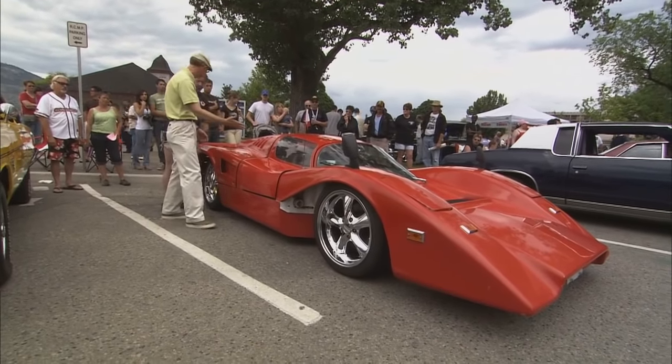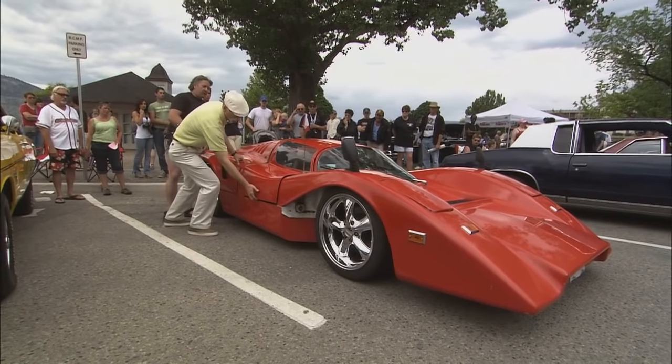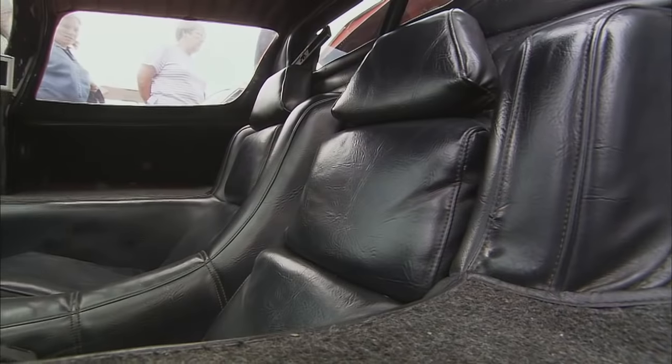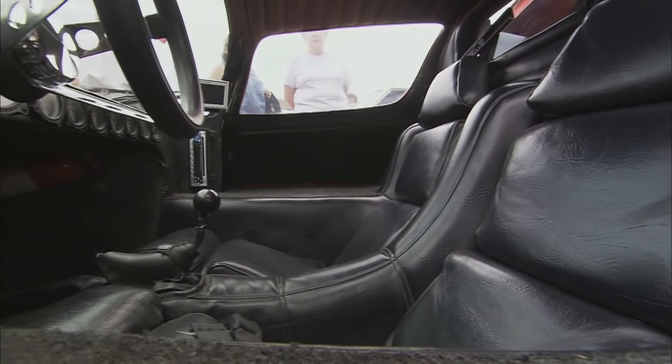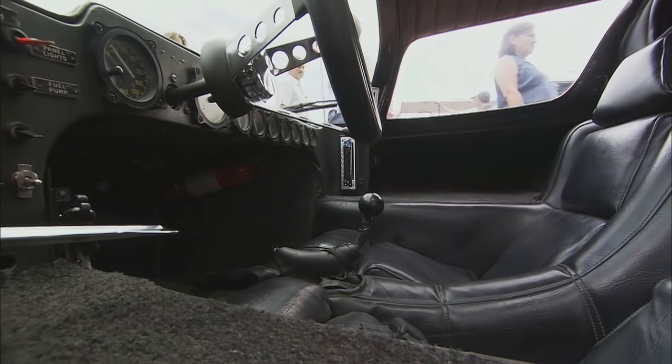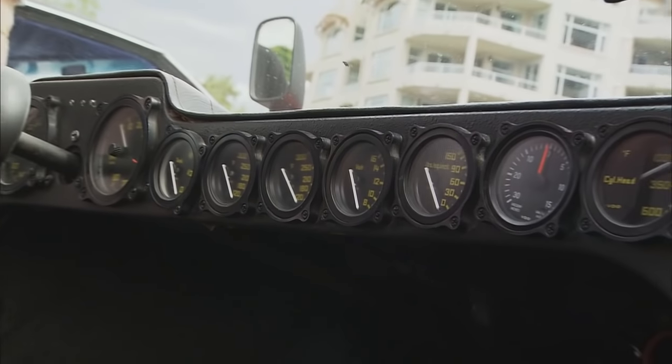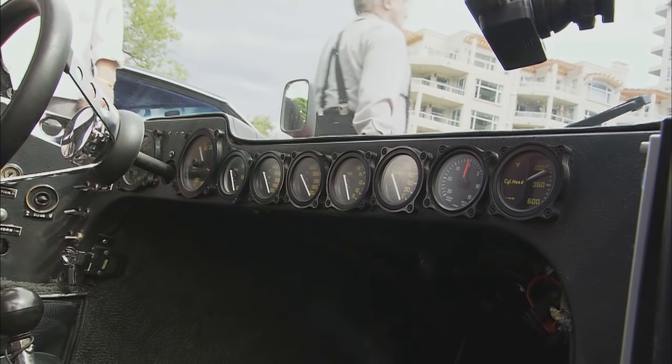It's got to be gull wing. Yes, it is. Can I open it up? Go for it. Just grab it? Yeah. Oh man. Yeah. Wow. It's kind of a cool instrument package too — a little bit of everything. Oil temperature, heat temperature, speed, tach.